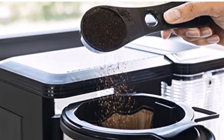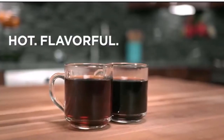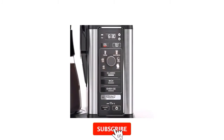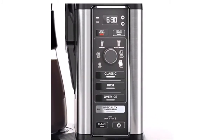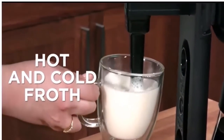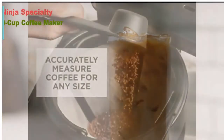Four brew styles — select from one of the four versatile brew styles: classic, rich, over ice, or specialty brew. Specialty brew produces a super rich coffee concentrate that you can use to create delicious lattes, macchiatos, cappuccinos, and other coffeehouse-style drinks. Make iced coffee brewed fresh over ice for flavorful iced coffee that's never watered down.